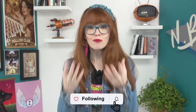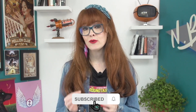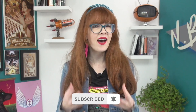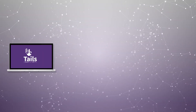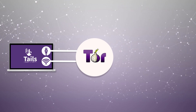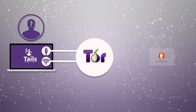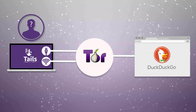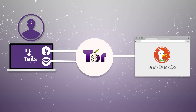Tails aims to do the right thing right out of the box by default, to protect less tech-savvy users from the most likely and highest impact risks to their privacy. For example, all connections are forced to go through the Tor network, which helps you use the internet anonymously and circumvent censorship. And DuckDuckGo is set as the default search engine, which is renowned as one of the better search engines for privacy.